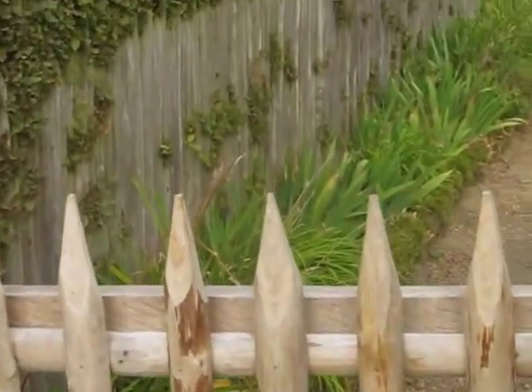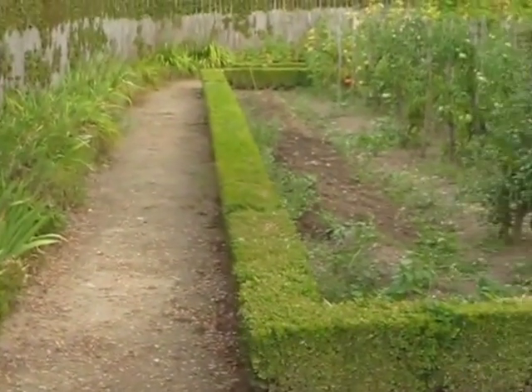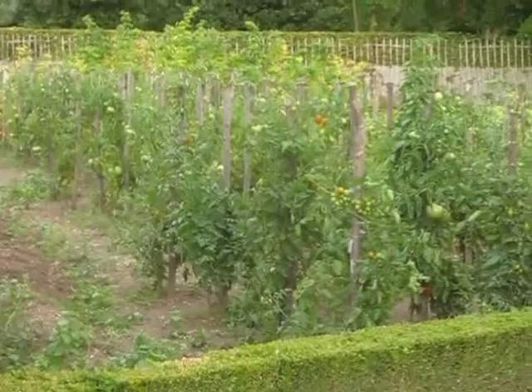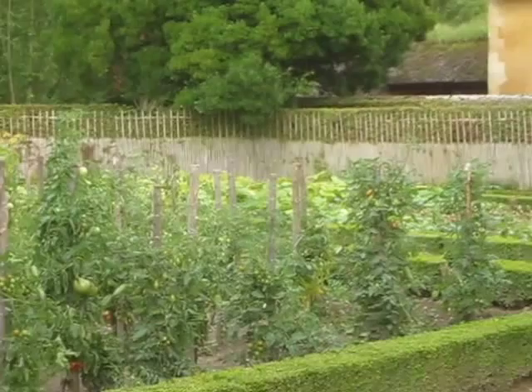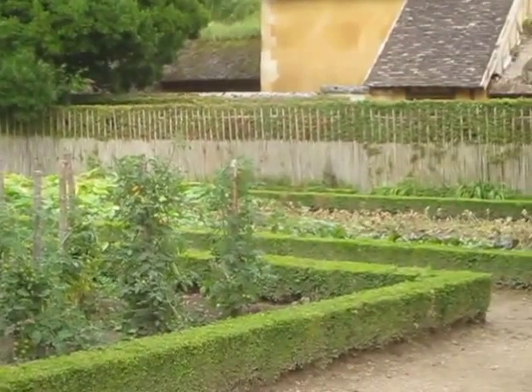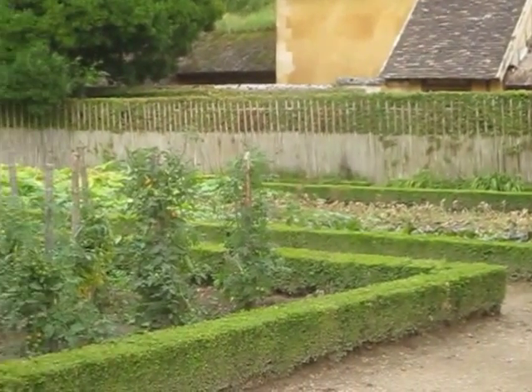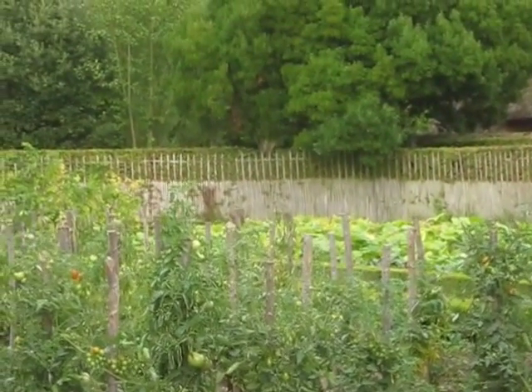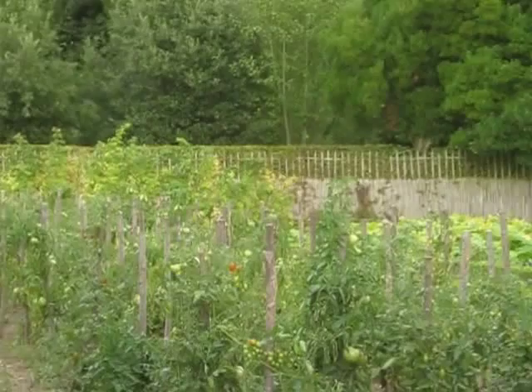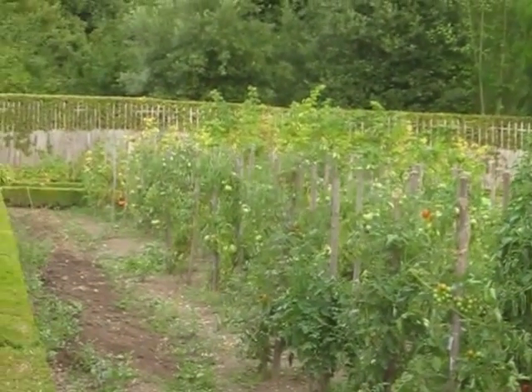In the back of each house is a gate, and you can see what's growing. Here there are a whole bunch of tomatoes. On the other side there was something in that bed, but it's finished. And in the back are some squash. So each little house has a wonderful little vegetable garden in the back.